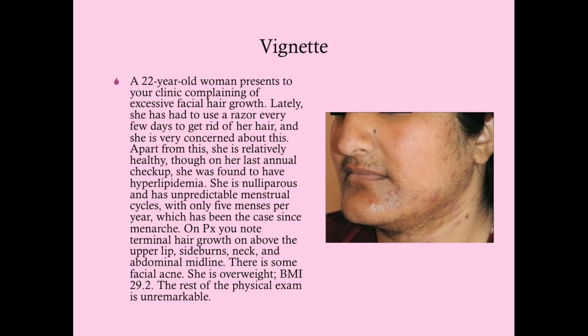If you're a family practitioner with no gynecologist in the area, you're going to be treating and diagnosing these women. As always, we'll start with a vignette.